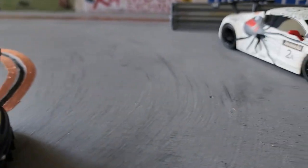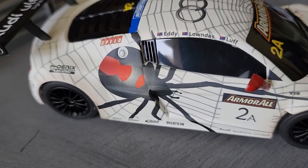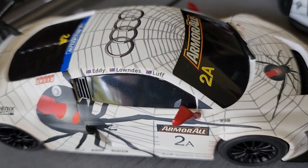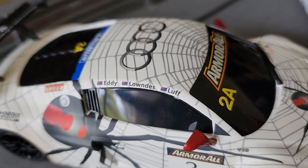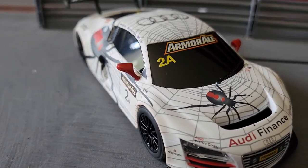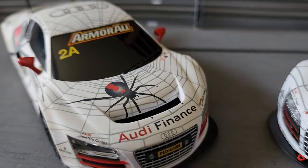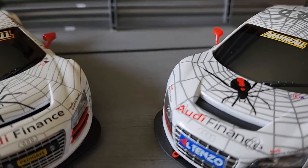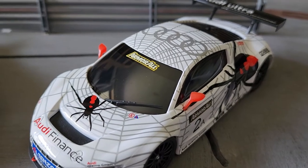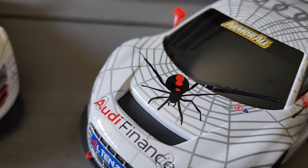Moving over to the redback car. Just the detail of the redback with the graduated spider, and again the names over the door. Interestingly the windows on this one are blackened, which they aren't on the number one. Again it's a matte satin finish which the actual car was. Moving to the Ninko car — it's a gloss finish, blackened windows again and just a solid spider. It does stand out pretty well, I've got to say.